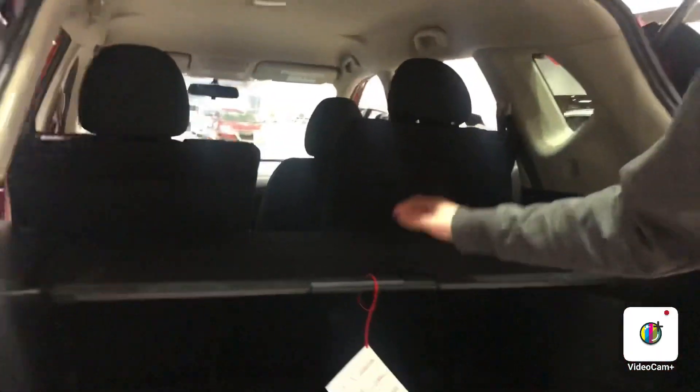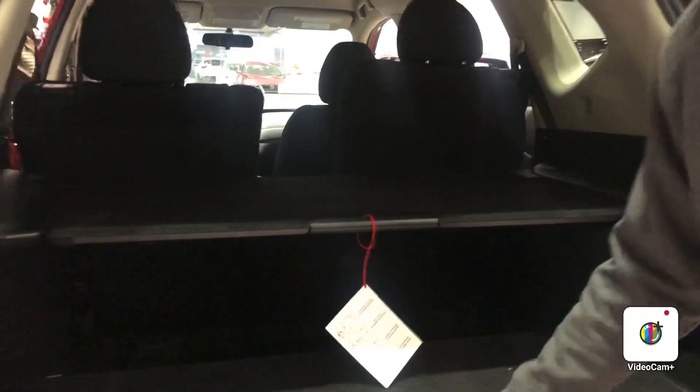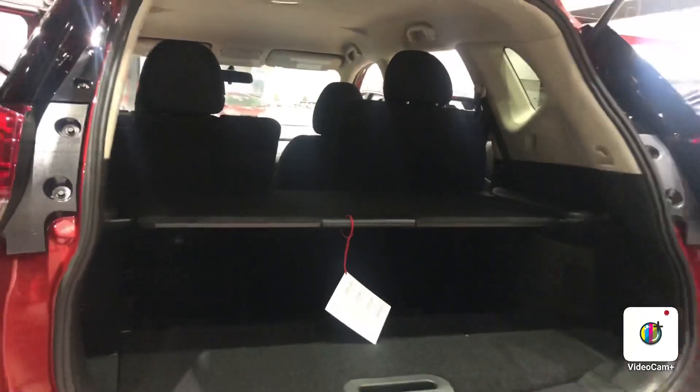And then here you have your trunk space with shelving. This is your divide and hide — you can close things off if need be.